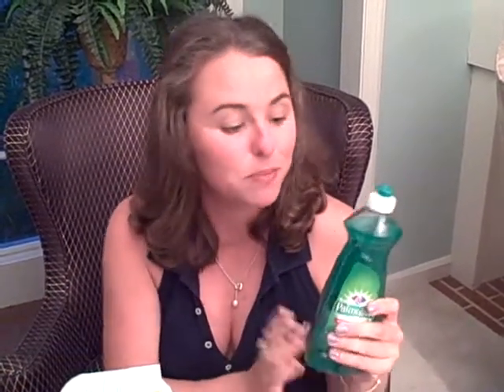First of all, I have this dish soap which is Palmolive, and it's always good to get brand names at the 99 cent store. They spend a lot of money researching and developing their products, so any name brand is really good to get there. The key is to find the brands at the 99 cent store. I got this Palmolive and it was actually $2.74 at my local grocery store — 99 cents here. Awesome.